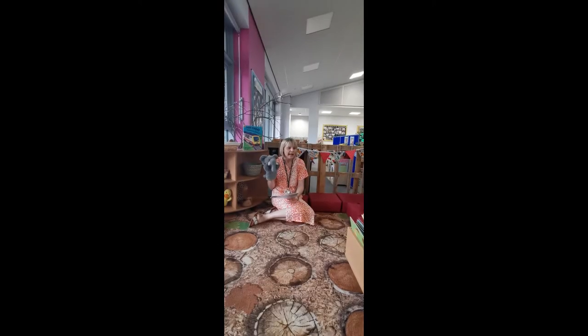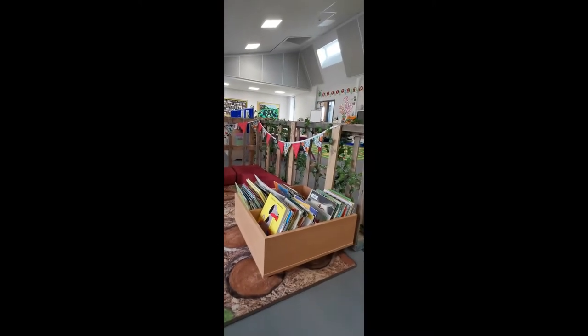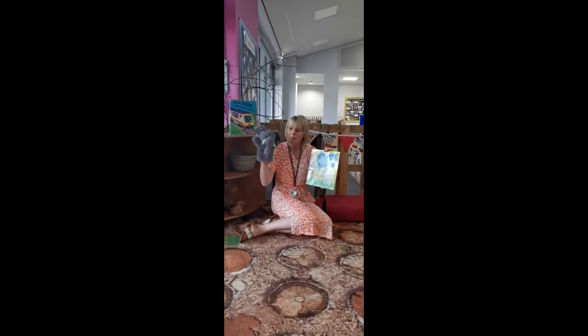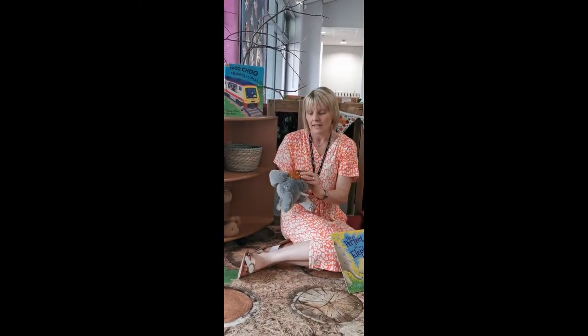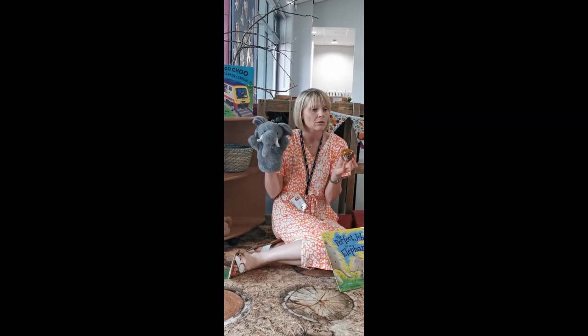Our book corner area — we've got a box here full of really beautiful and exciting books about all sorts of things. I've got one here called The Perfect Job for an Elephant. We've also got some puppets in here, some soft toys and some story stones. There's a cat curled up here, so we can use all these things to tell stories of our own.